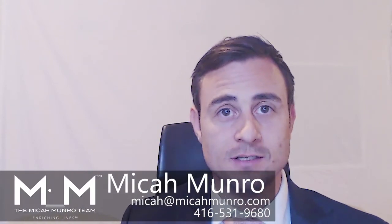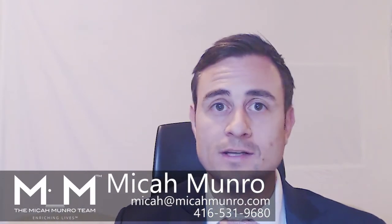If you have any questions or would like a free upstaging consultation, give us a call, shoot me an email or a text. This is Micah Munro with the Micah Munro team at RE-MAX Hallmark.